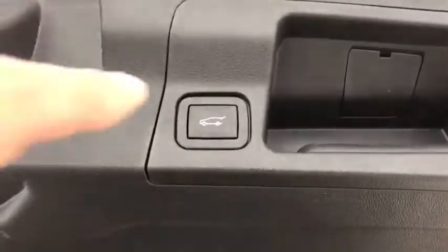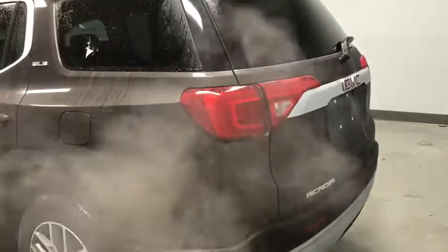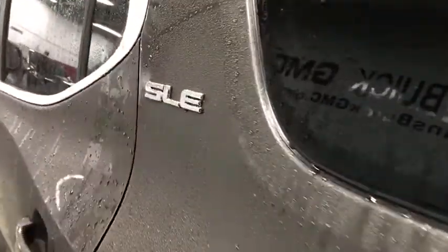Electronic stability control, rear window defroster, heated front driver and passenger seats, trip computer, compass, security system, brake assist, tachometer, overhead console, remote keyless entry.